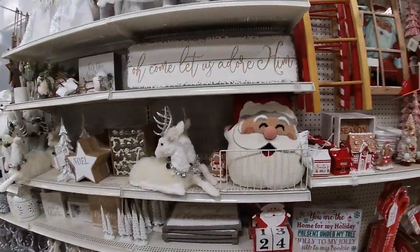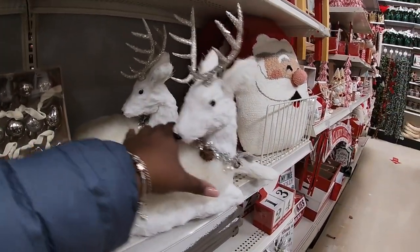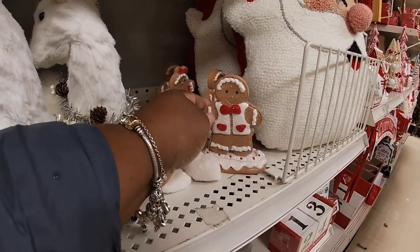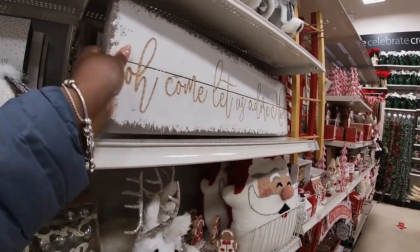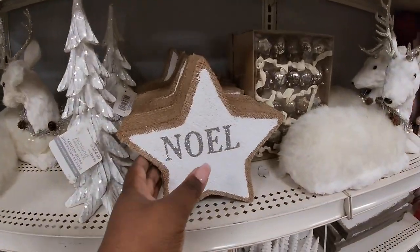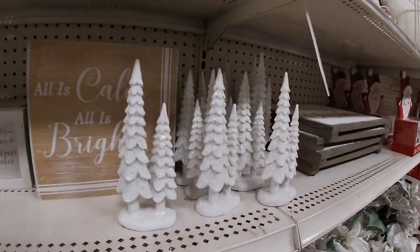Coming over here into the whites section — they have a little mishap, I don't want to step in the water — but the Santa pillow, and then look at him, the reindeer — thirty-four ninety-nine. Oh they have some more little ginger birds hiding back there, they have the guy and the girl. 'Oh Come Let Us Adore Him' — thirty dollars. They have the Santas up there and the angel. 'Noel' — fourteen ninety-nine, twenty-four ninety-nine, twenty-four ninety-nine, nine ninety-nine.